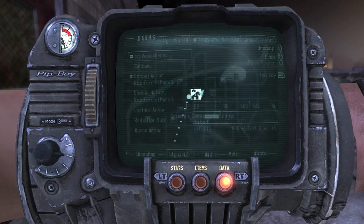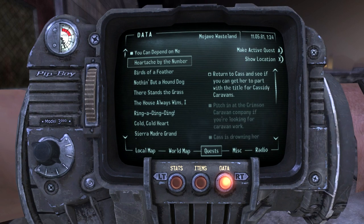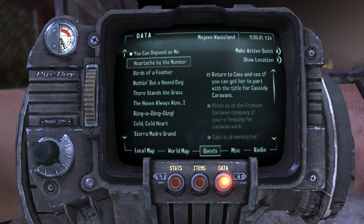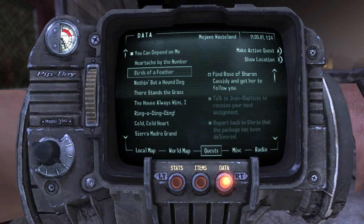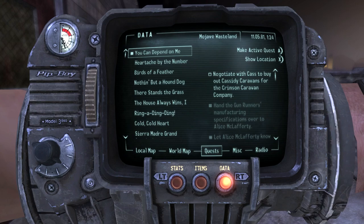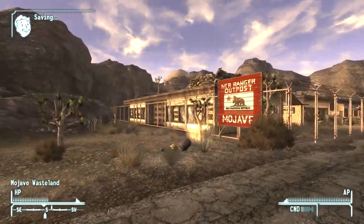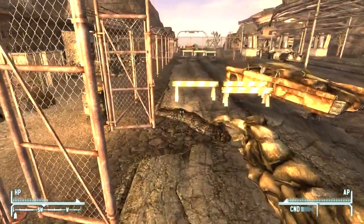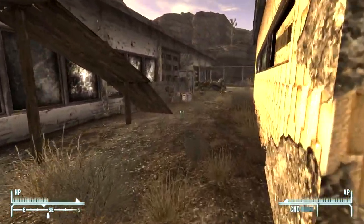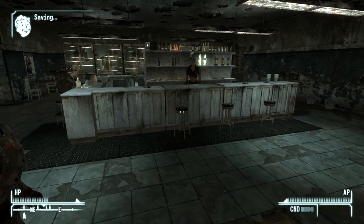Now we have three quests that all coincide: 'You Can Depend on Me,' 'Heartache by the Number,' and 'Birds of a Feather' - all revolving around Cass at the Mojave Outpost. We obviously want her as a follower for her quest. Also, this is the daughter of Cassidy from Fallout 2. If you watch my Fallout 2 series, you'll see a follower called Cassidy - and this is his daughter, which is pretty gosh darn neat.